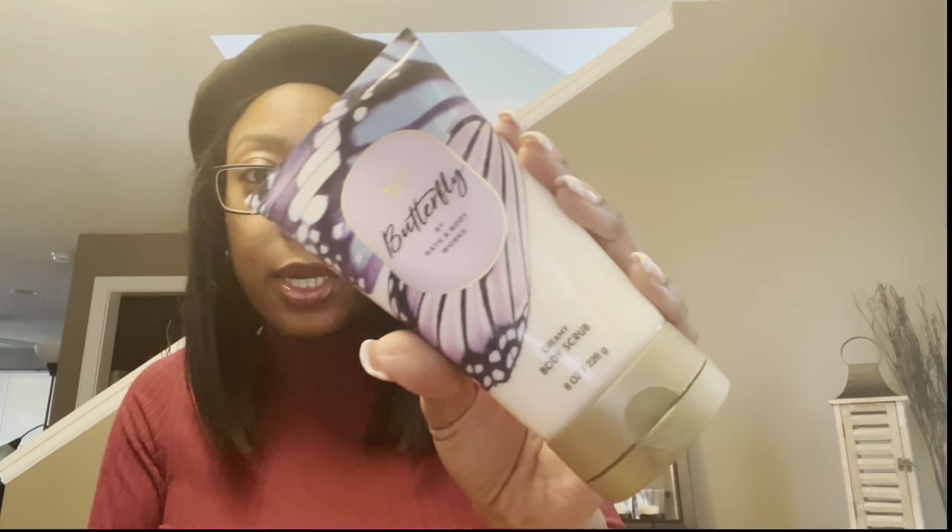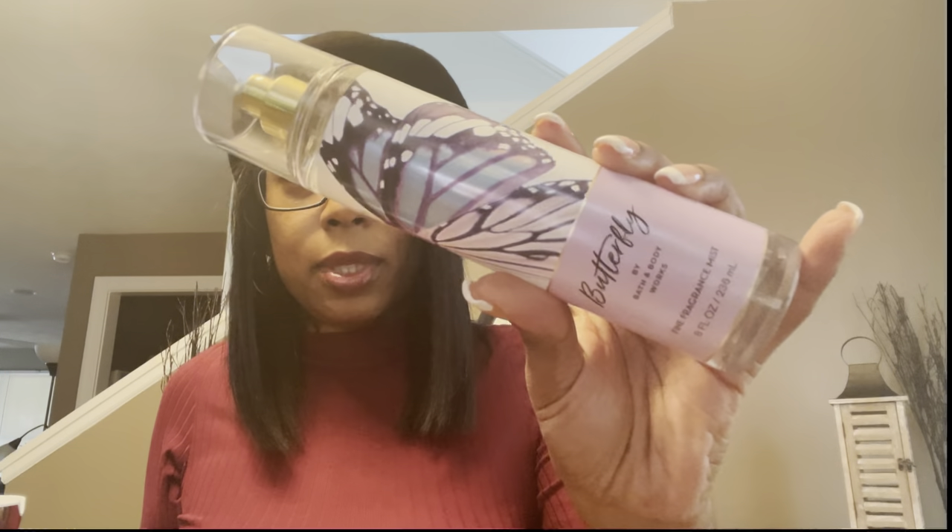So let's get right into this video. Today we're talking about Butterfly. I went ahead and picked up the butterfly body scrub, the shower gel, the body cream, and the body mist. I wanted to pick up the body butter but my store did not have it, so I'm keeping an eye out. Butterfly features raspberry nectar, iris petals, and airy vanilla.